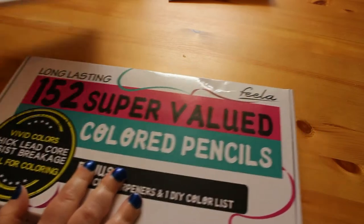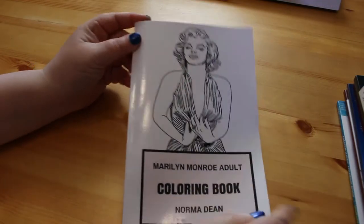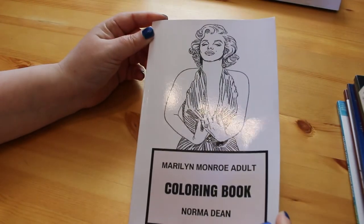Now on to the colouring books! I got one, two, three, four, five, six, seven, eight colouring books to show you that I've bought within the last month or so. The first one is not actually for my colouring book collection — it's for my Marilyn collection. It is a Marilyn Monroe adult colouring book.